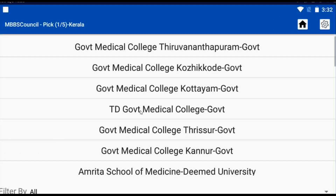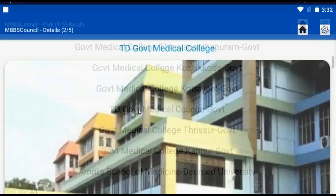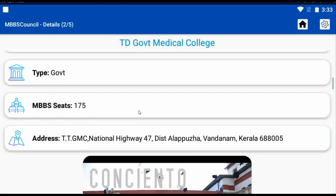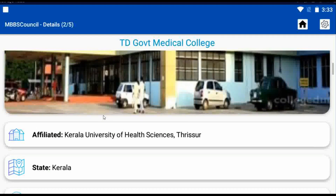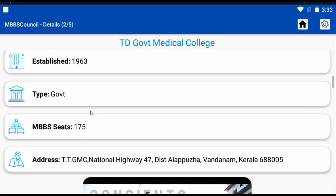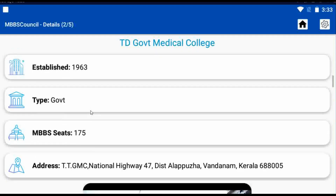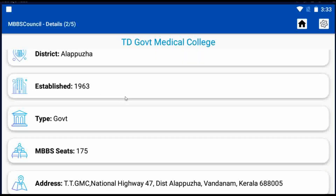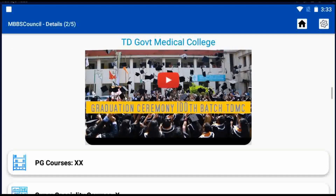You can see important information about TD Government Medical College — the affiliated university, state, district, established year, and so on. This college was started in 1963. 175 MBBS seats are available here. You can find other important details of this college.